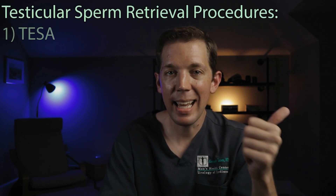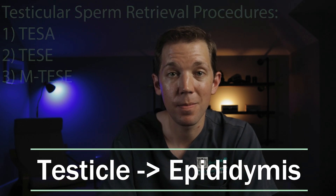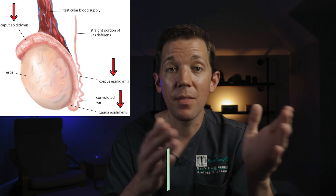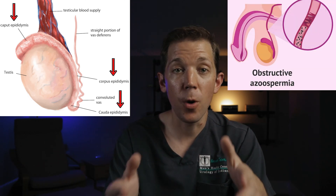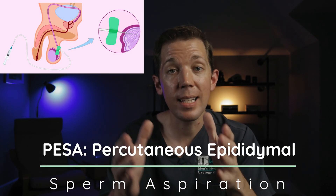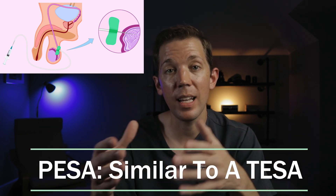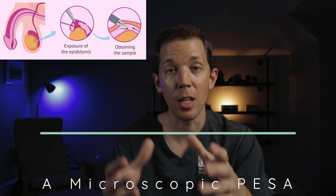Now let's move on anatomically from the testicle to the epididymis — the structure on the back of the testicle where sperm learn how to swim. Sometimes we'll try to get sperm directly from the epididymis in men with a known blockage, as IVF experts often prefer this more mature sperm. When this is done with just a needle, it's called a PESA, or a percutaneous epididymal sperm aspiration — much like a TESA, this is typically only done on the day of IVF and there often isn't enough to freeze afterwards. If men want enough to freeze for later, we make an opening in the skin and commonly use the microscope — in these cases the procedure is known as a MESA, or a microscopic epididymal sperm aspiration.